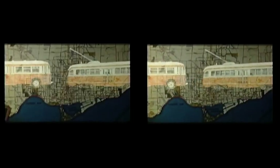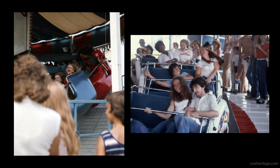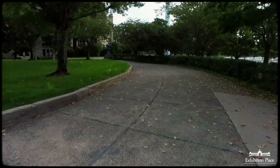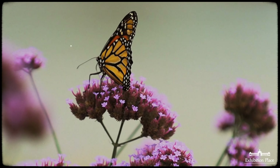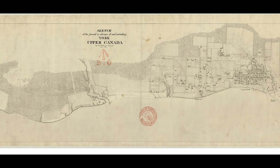A broad history of the CNE needs to be looked at from a few different standpoints: where it is, its origins, the development of the fair, its architecture, and what it's meant to the city, the country, and us. The CNE stands upon what is now known as Exhibition Place, which is traditional territory of the Mississaugas of the Credit First Nations.